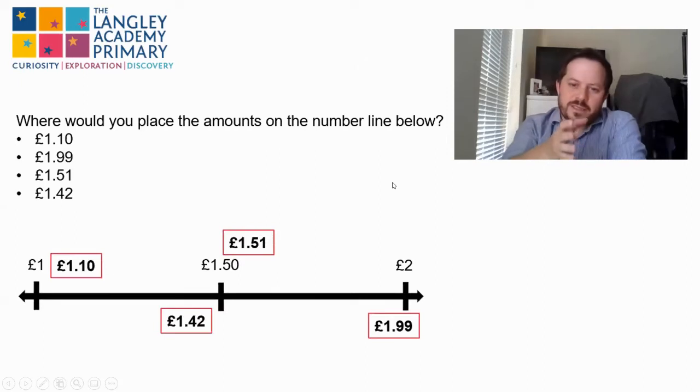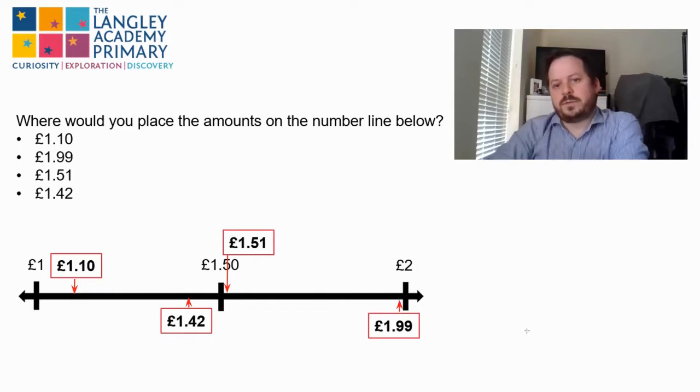Okay, so I've placed mine roughly where I think it goes. The way we're doing this is purely working on what we already know of numbers — thinking about if this is one, this is 1.5, and this is two. We're looking roughly at sticking into ten gaps, and £1.10 would roughly go about here. One pound and 42 would roughly go here on our number line. One pound 51 is very, very close to one pound 50, so it would go somewhere here, and the same with one pound 99 — very close to two pounds — would go somewhere like here.